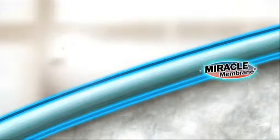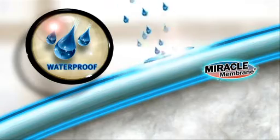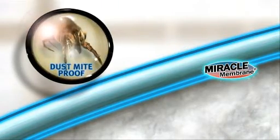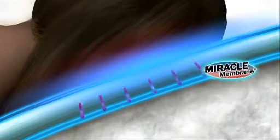A unique two-way barrier, this Miracle Membrane is both waterproof to protect against all moisture, including perspiration and accidental spills, as well as allergens and dust mites, while being air vapor porous, allowing for a comfortable, breathable sleep surface.